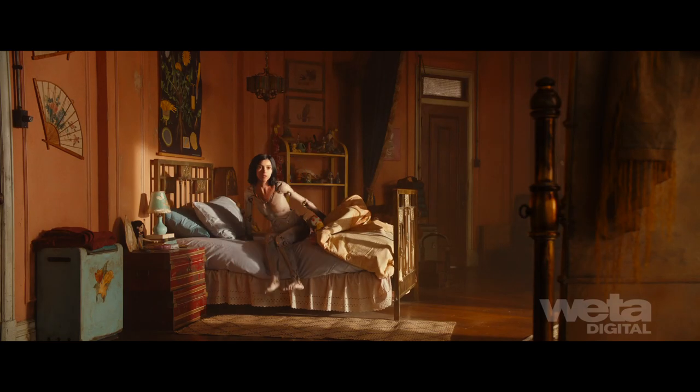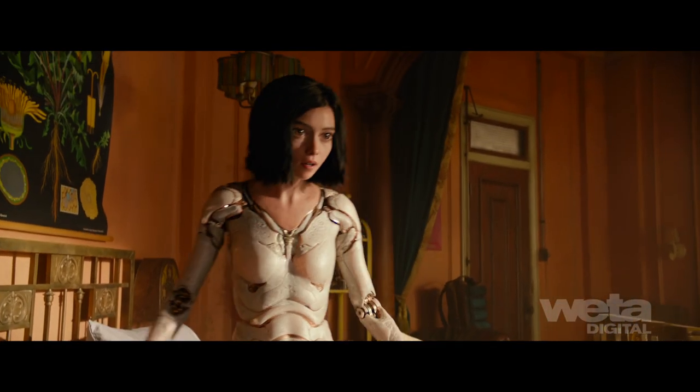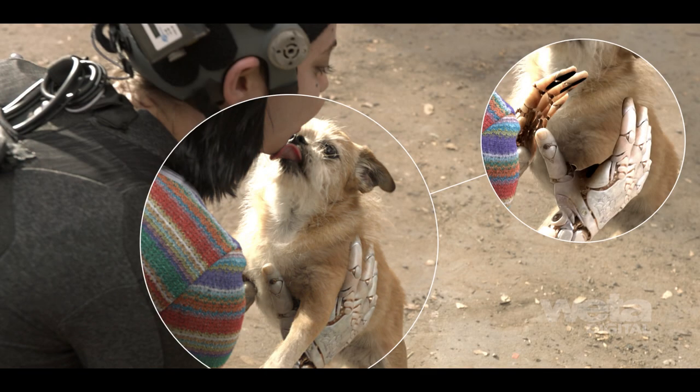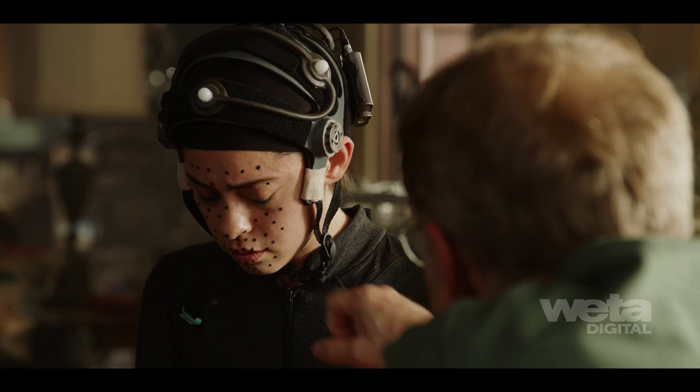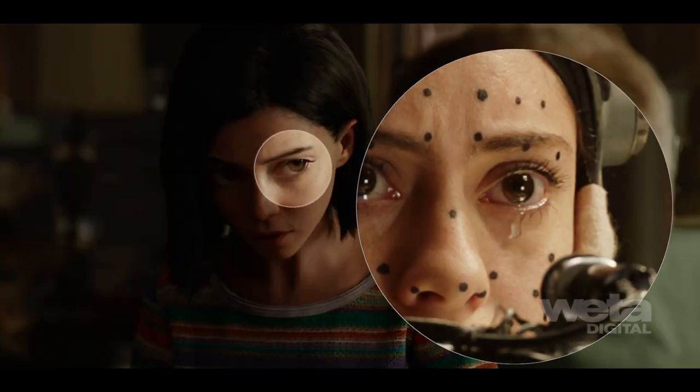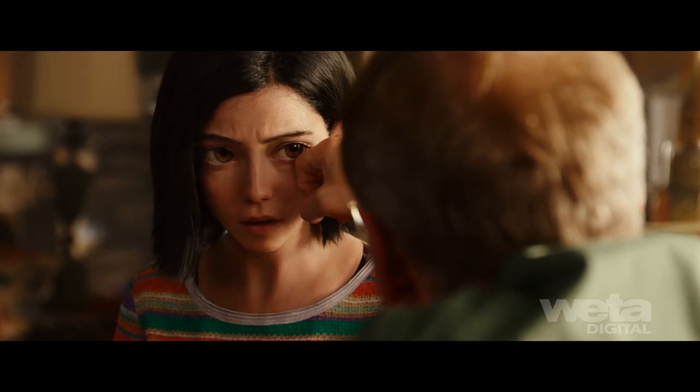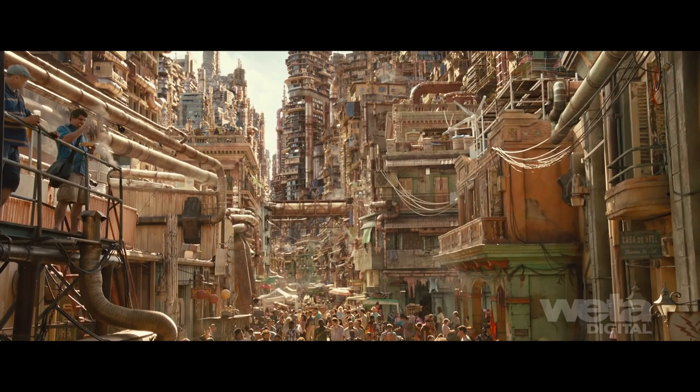Getting to know one's body and the emotional power of tactile experiences were primary themes in the film. So Alita's interactions with her world and its characters were critical to its success. The director encouraged us to allow Rosa to fully interact with the set and other actors, which added a whole level of complexity to our 3D integration solutions.